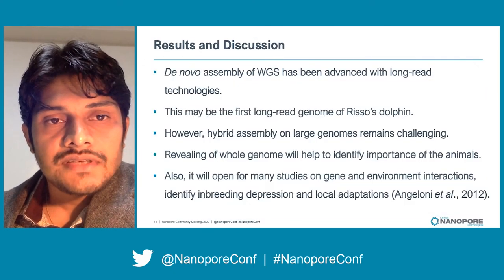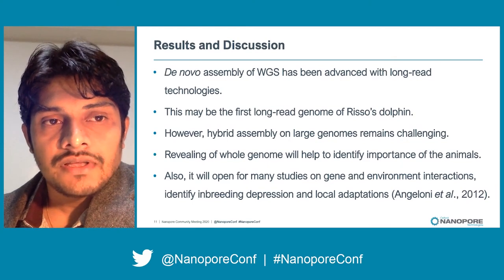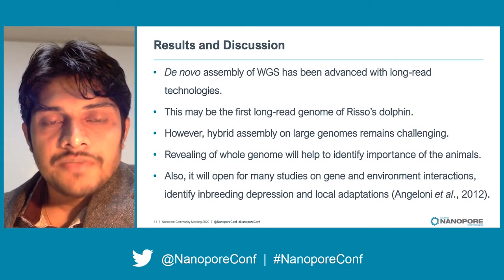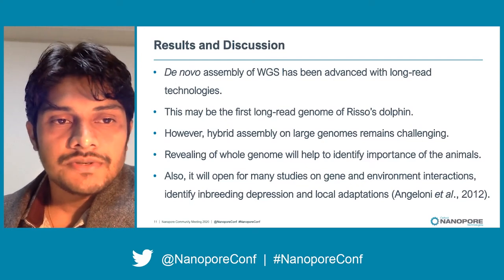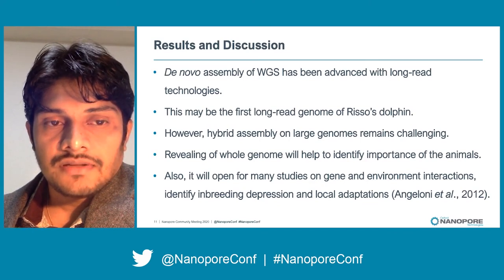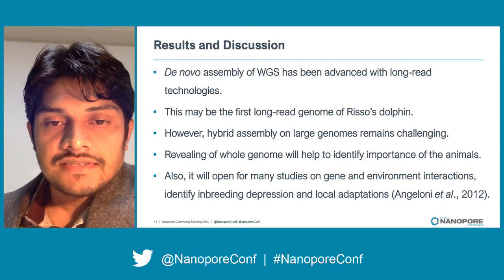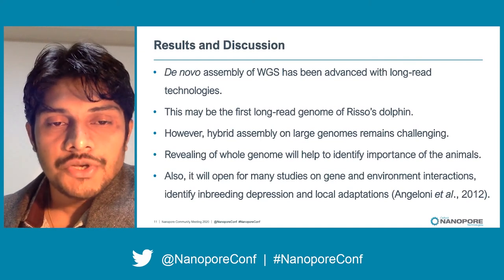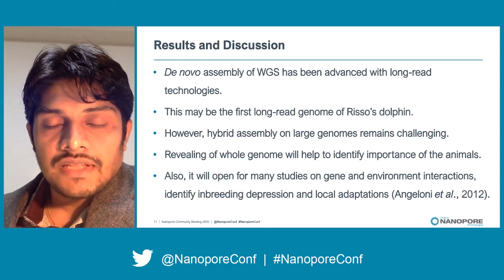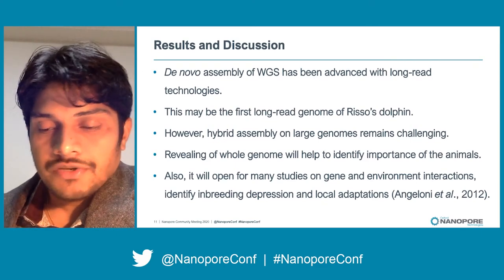With these results, we can recommend the hybrid assembly approach. This genome will be used to identify the importance of this species and will also be used for other studies, such as identifying gene-environment interactions, embedding analysis, and adaptations for the future protection of this animal.